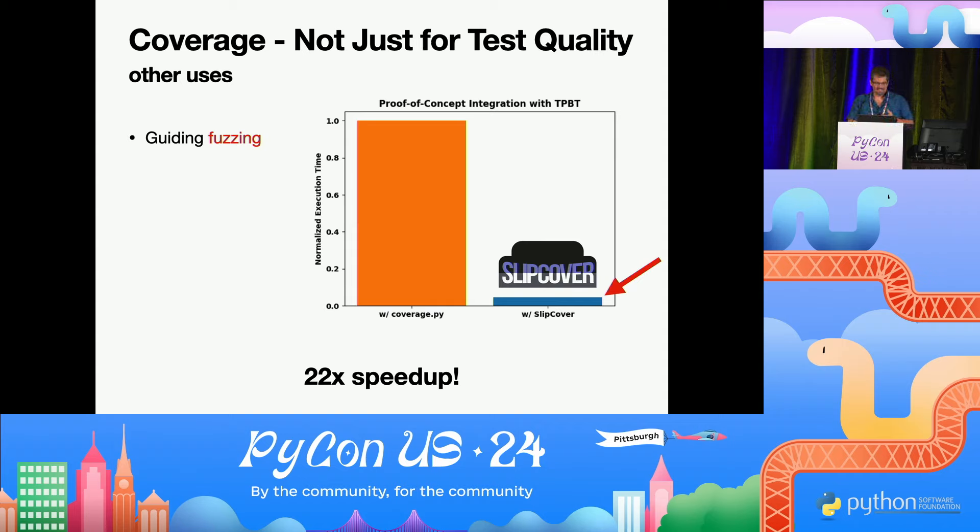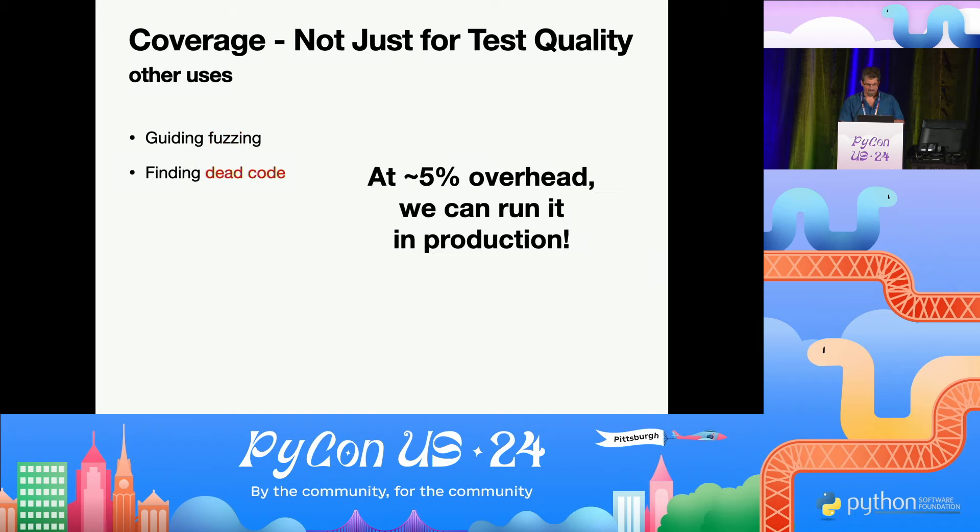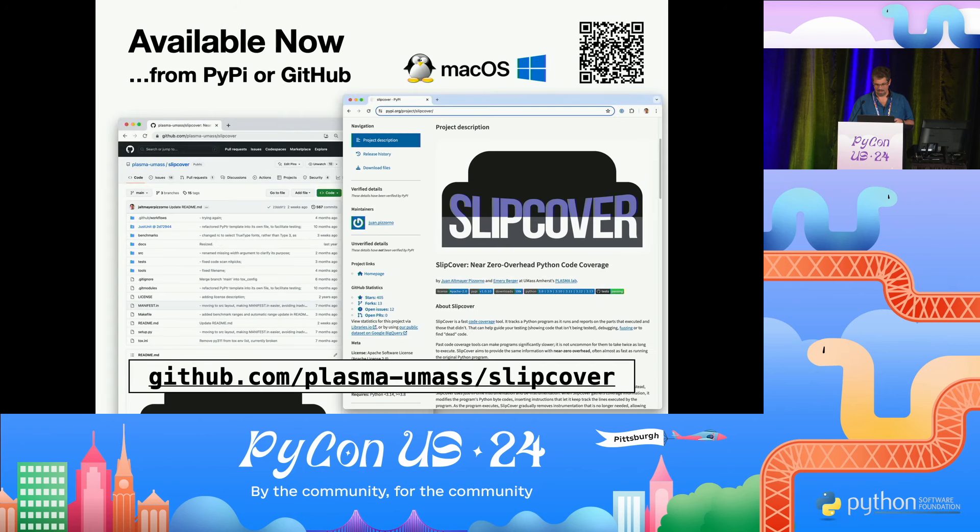Coverage is good for other things than just checking your tests — you can use it to guide fuzzing. We did a proof-of-concept integration with targeted property-based testing, kind of like Hypothesis, guided by coverage, and it ran 22 times faster. It's also good for finding dead code, because at 5% overhead you can run it in production — just run it all the time. It's available now and has been downloaded 106,000 times as of this morning.